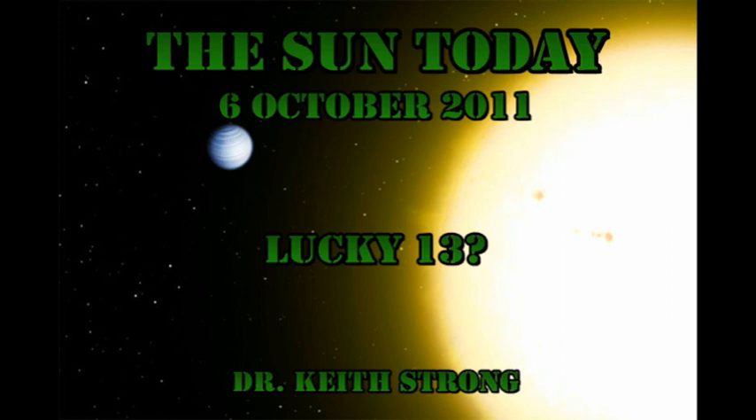But first our trivia question. Sixteen years ago this day, 51 Pegasi was discovered to have a planetary companion. It was the first main sequence star to do so. That planet was 150 times more massive than the Earth, which is probably why it was so easily discovered. However, lots of extraterrestrial planets have been discovered since then. Today's trivia question is, how many? The answer will be given at the end.